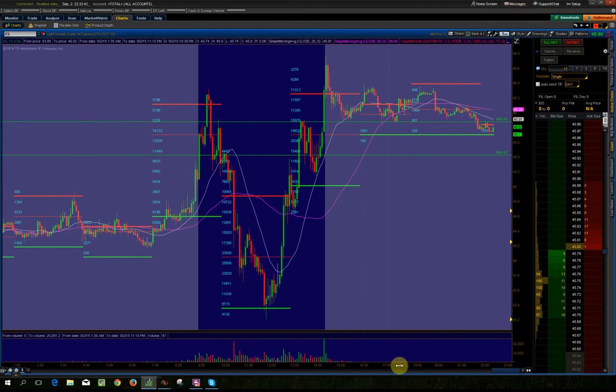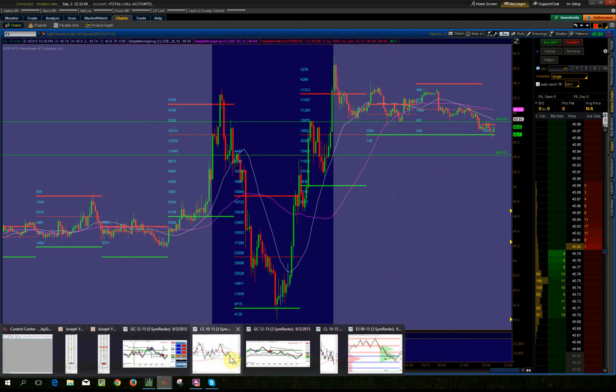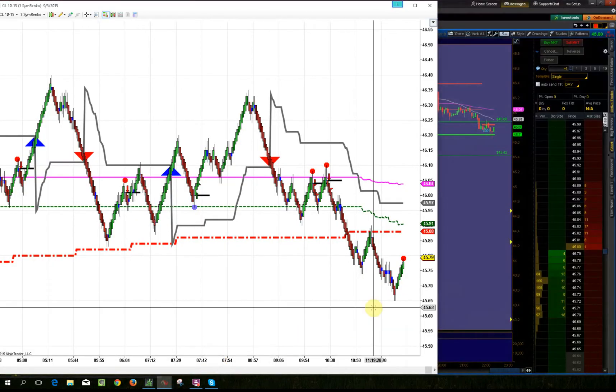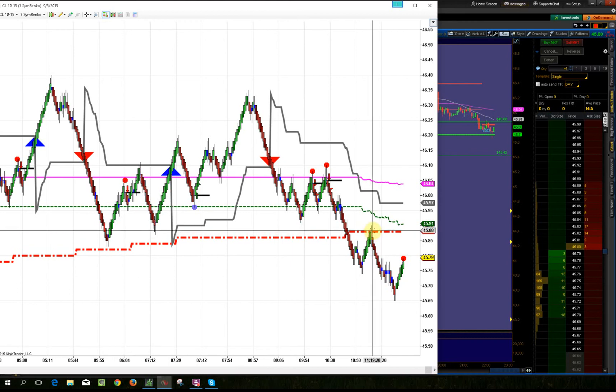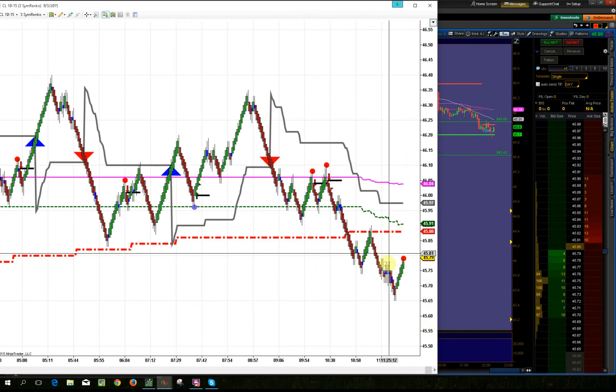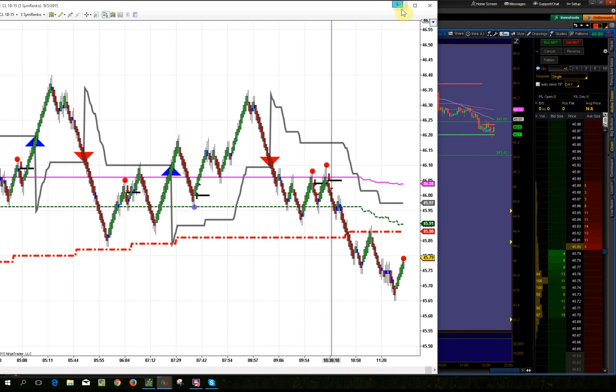As soon as price broke down below this level, it came back up, retested it, and we were able to sell there. Depending on what chart you use, you can see it better. At this point you just hold on to see how much lower it would go — unless it breaks out above it again hard, comes back down, retests it, and then you can buy. That's how you use the market profile levels.